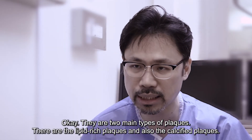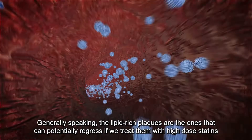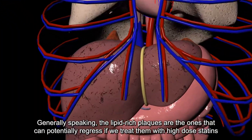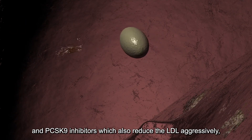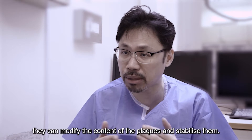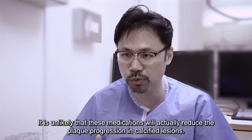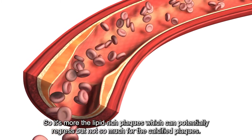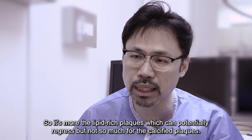There are two main types of plaques: the lipid-rich plaques and the calcified plaques. Generally speaking, the lipid-rich plaques are the ones that can potentially regress if we treat them with high dose statins and PCSK9 inhibitors, which will also reduce the LDL aggressively. They can modify the content of the plaque, stabilize them, and therefore reduce the risk of a heart attack. It's unlikely that medications would actually reduce progression in the calcified plaques, so it's more the lipid-rich plaques which can potentially regress.